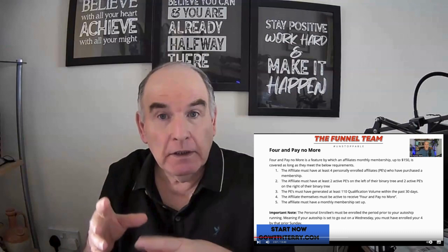Or you can refer people. When you refer people, you get points that go into your personal qualification volume. These can all add up and get you toward the 110 points you need as one of the elements for being qualified to stop all payments through the For Now More. So first of all, you personally need 110 points.